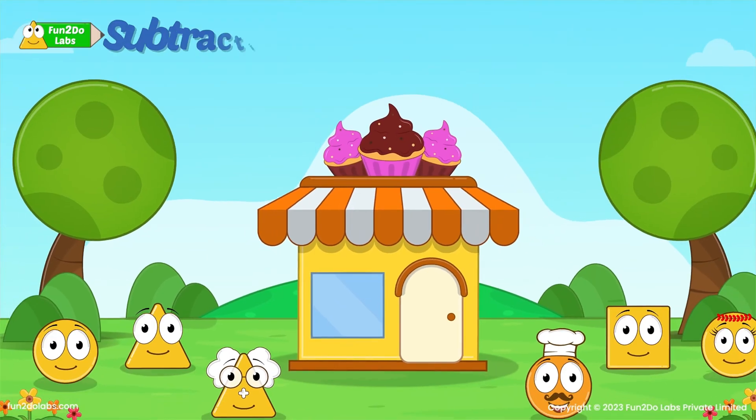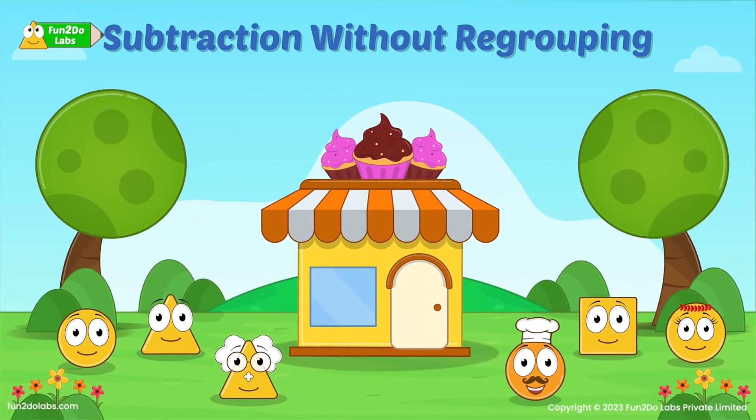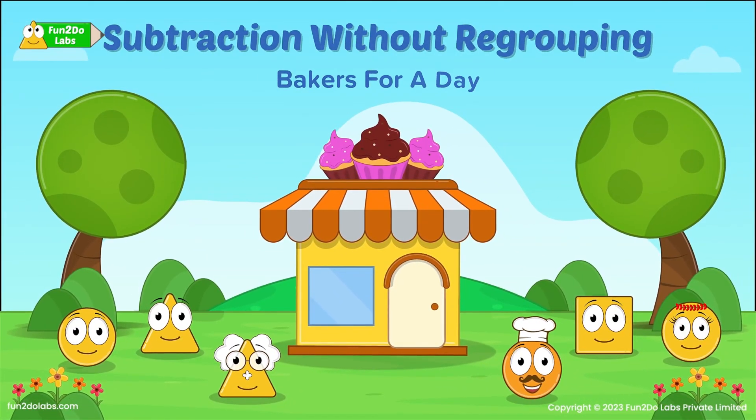Math Story: Subtraction without regrouping. Bakers for a day.